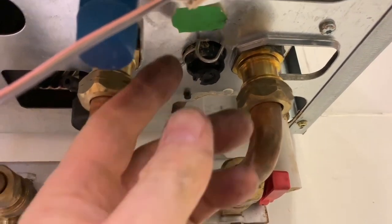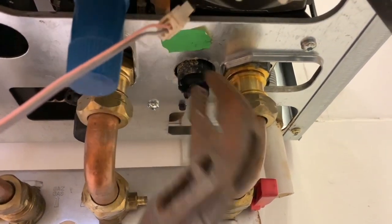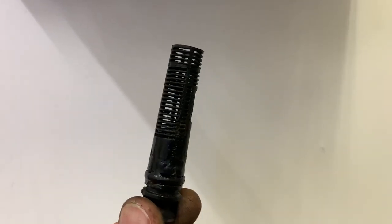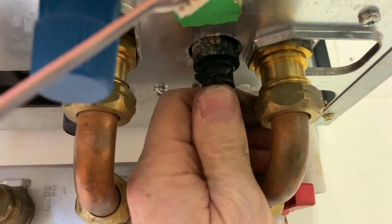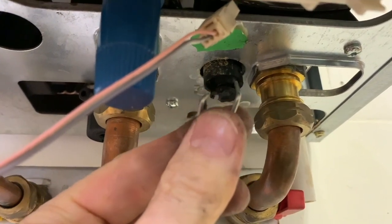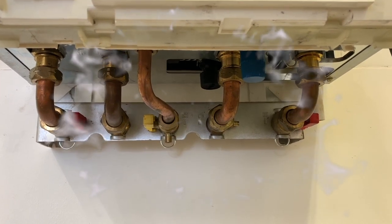You can also see the blue cap for the internal filling loop. The filter on the central heating return — to take it out, first remove the clip, get some grips on it and pull it out. To put it back, slide it in — there's a flap so you can push it up — then make sure you replace the clip, otherwise it'll blow out under pressure. That's the underside of the Glowworm 30 CXI.